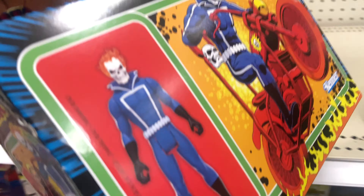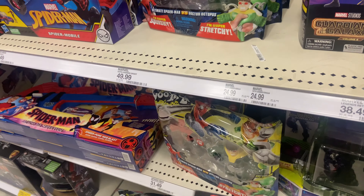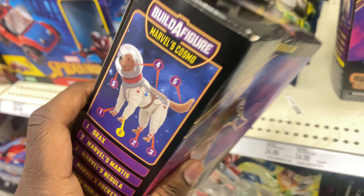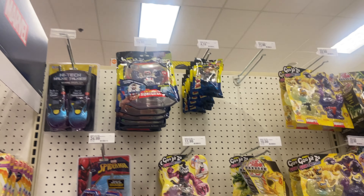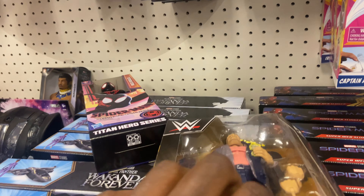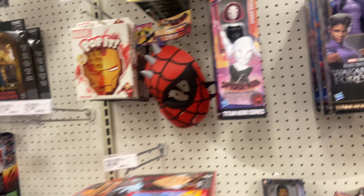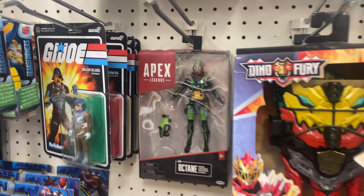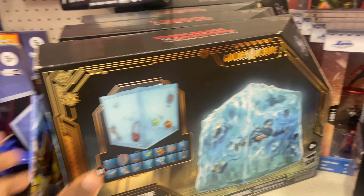We're now in the Marvel Legends section. They got Ghost Rider - not really Marvel Legends but it's the three-inch version. We got this guy from Guardians - I keep forgetting his name, one of the Ravagers. They got the Hundred Giants just over here, a bunch of Miles Morales Spider-Verse stuff. Oh, they got Octane right there. We've got Lost Galaxy Ranger, Dungeons and Dragons stuff.